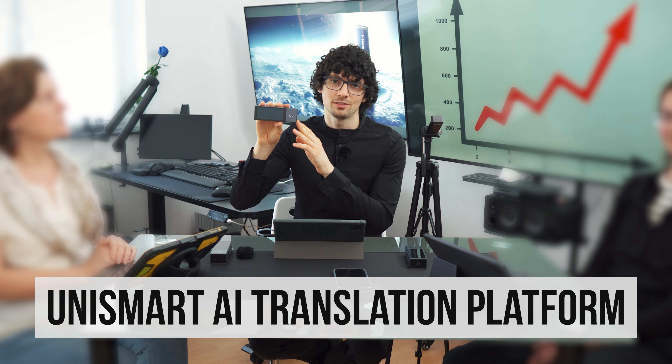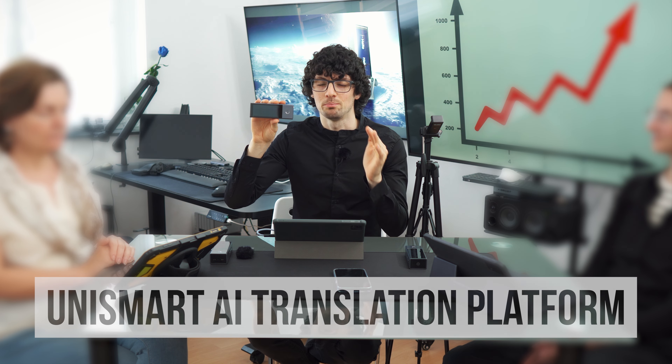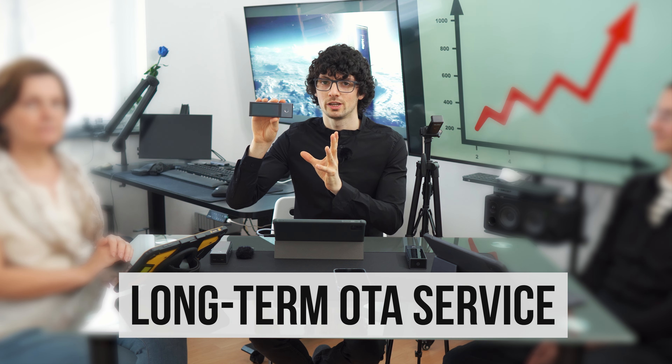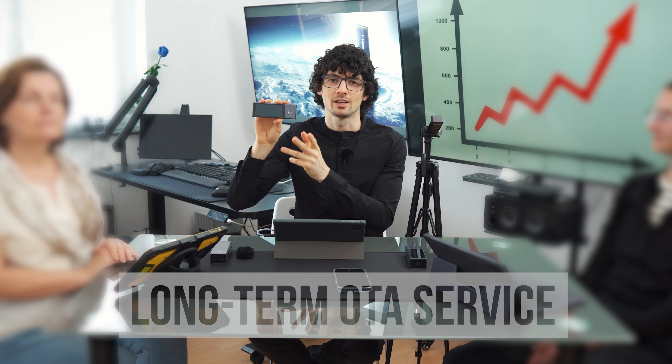This system integrates the world's top translation engines, allowing their products to support many languages, making it one of the most accurate, most reliable, and fastest solutions in the world. Lastly, the X1 system was designed with upgradability through long-term OTA updates in mind. Time Kettle is constantly working on their translation tech, pushing updates regularly to keep on improving the X1 over time, ensuring ongoing growth in functionality for a more valuable and user-friendly experience.